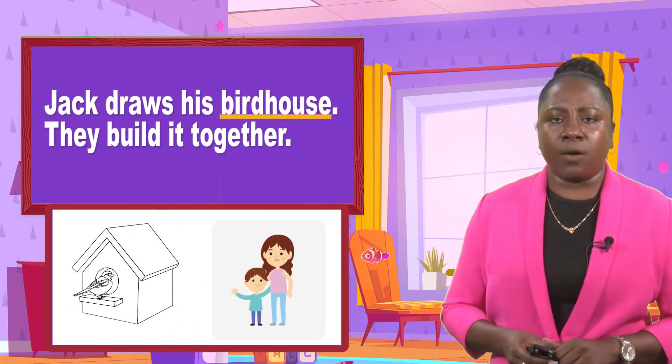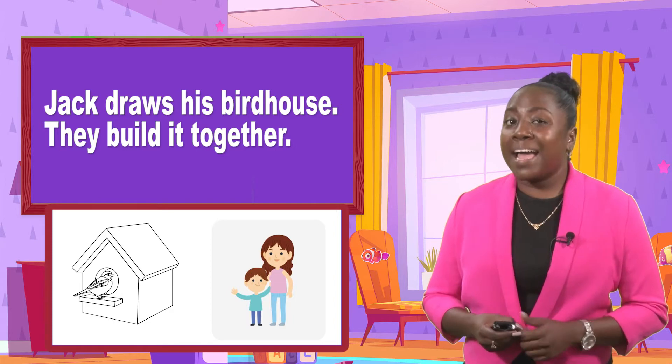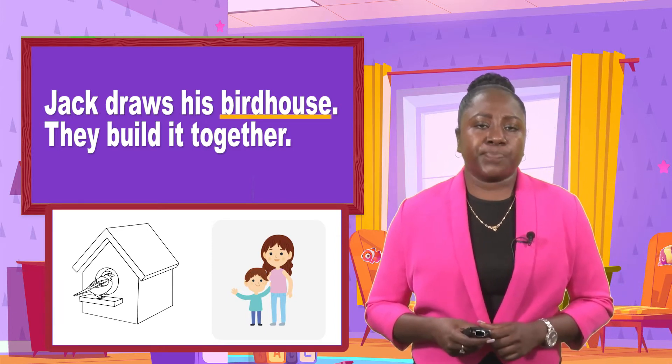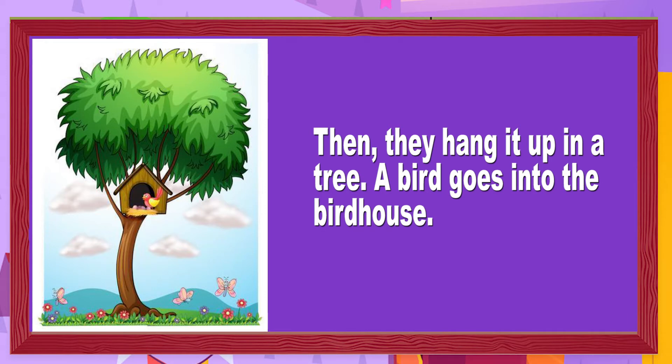Jack draws his birdhouse. They build it together — and we're talking about Jack and his mom. Look at the picture and look at the sentences. Then they hang it up in a tree. A bird goes into the birdhouse. Look at the picture on the screen — you're going to see the birdhouse inside the tree and also the picture of a bird going into the birdhouse.